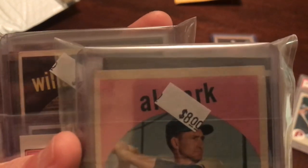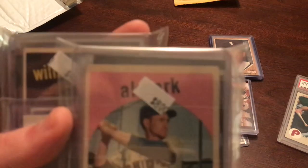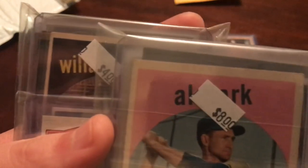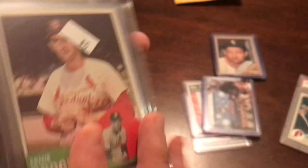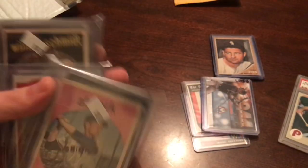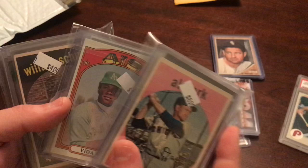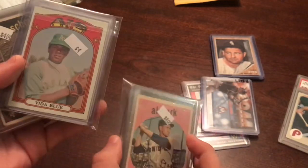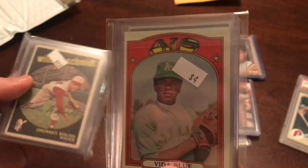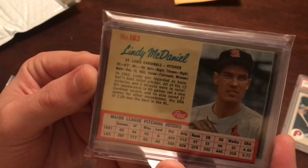Al Dark on the front — I wasn't sure who that was at first — and on the back is Ernie Broglio. This whole lot cost me $20. It was like a little mystery batch type of deal. And here's my man Vida Blue — he's a great pitcher, not a Hall of Famer, but had an awesome career. And on the back is Lindy McDaniel.